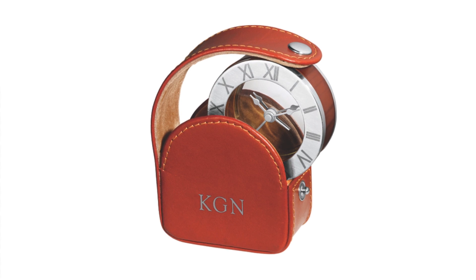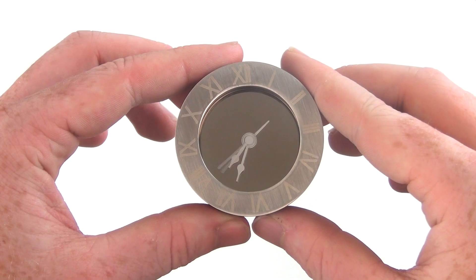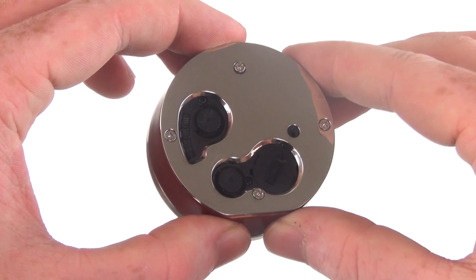Smart and stylish, the Tuscan Travel Clock makes a one-of-a-kind promotional gift your clients can use daily.